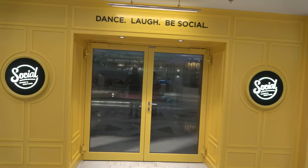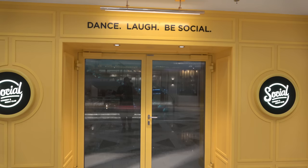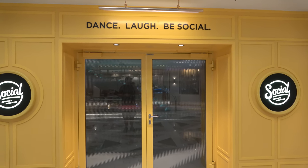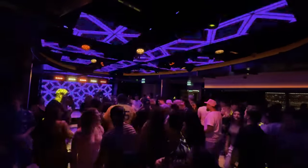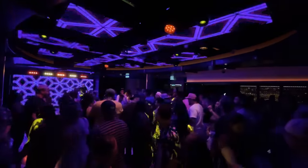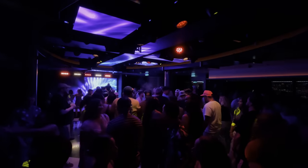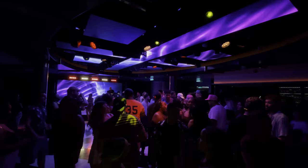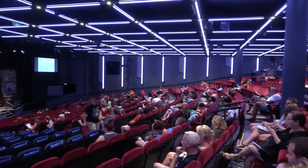On deck six right in the middle of the ship you'll find The Social, which serves two main purposes: it's a nightclub in the later evenings and a comedy club earlier. For the comedy club you need to make reservations and they go very quickly, so do it as soon as you get on the ship. There is a standby line — on our sailing the standby line for the 8 PM shows got in every time. The nightclub also does silent disco two nights of a five-night cruise.